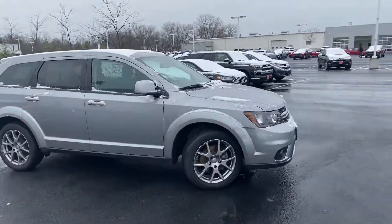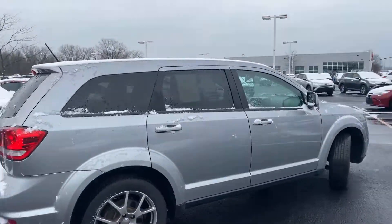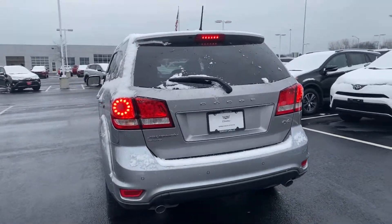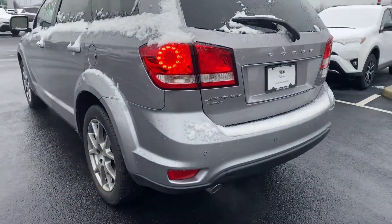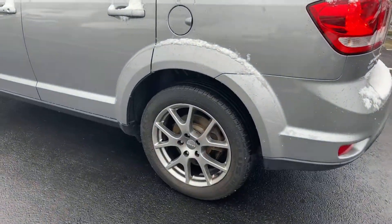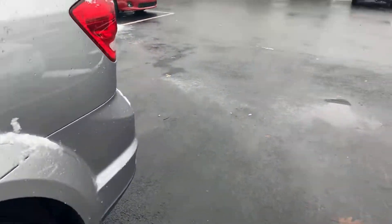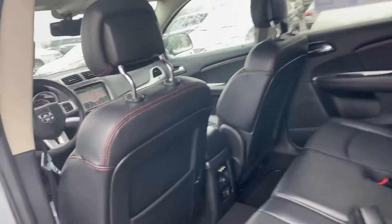Here we go — Dodge Journey RT all-wheel drive. Backup camera, backup sensors, alloy wheels, Kumho tires, beautiful silver metallic exterior, black leather interior with red stitching.